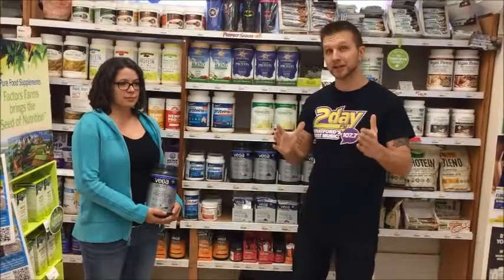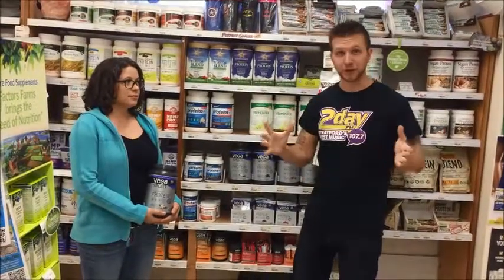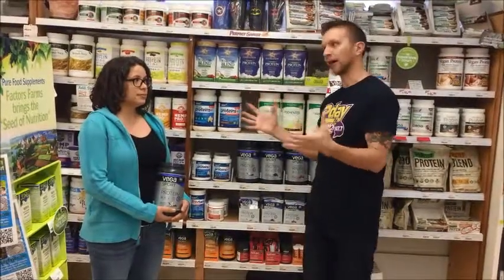Hey, it's Steve Bain and we're here at The Gentle Rain at 30 Rebecca Street for our new segment, The Product of the Month. But before we get to the product, it is the first video, so we thought we'd start things off here with Sarah. And Sarah, The Gentle Rain — what are people going to find when they come here?